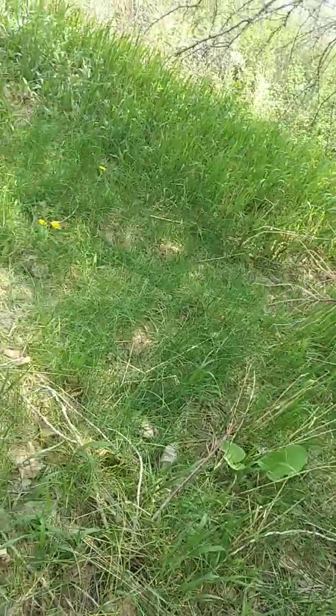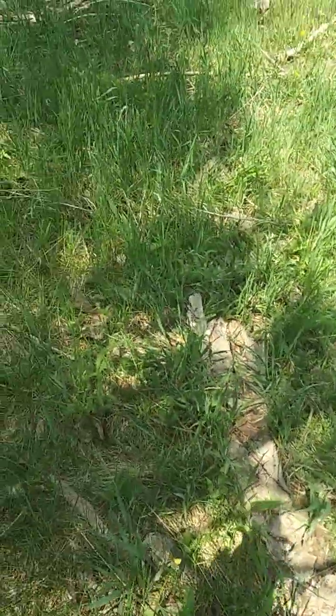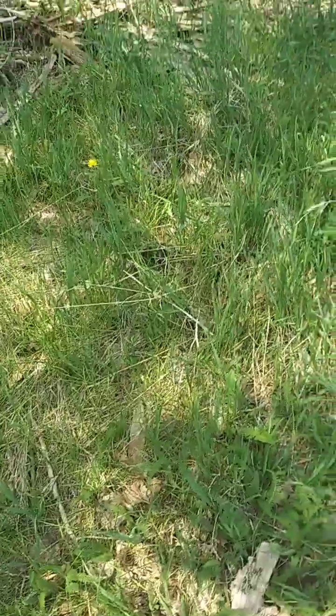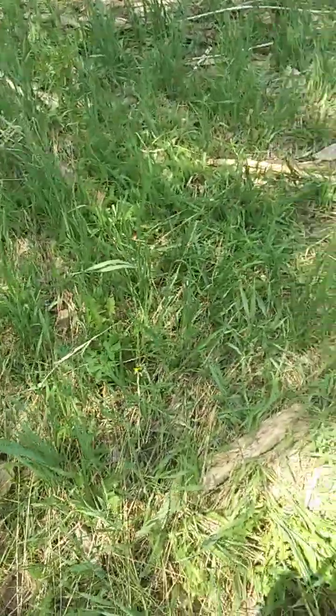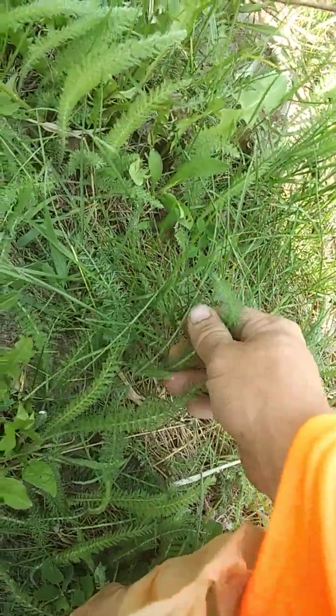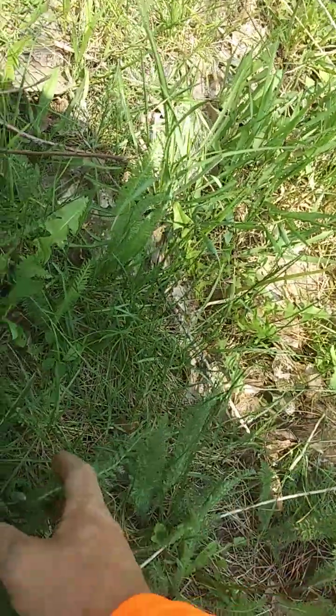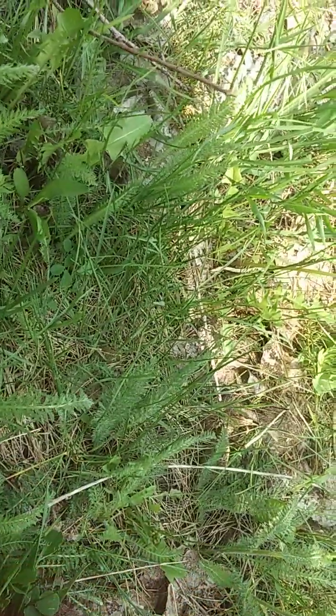I'm also looking out for burdock because I want to harvest some burdock root and whatnot. I don't know what this one is, but when you crush it, it smells like sage. So if anyone can identify that for me, I'd appreciate it.